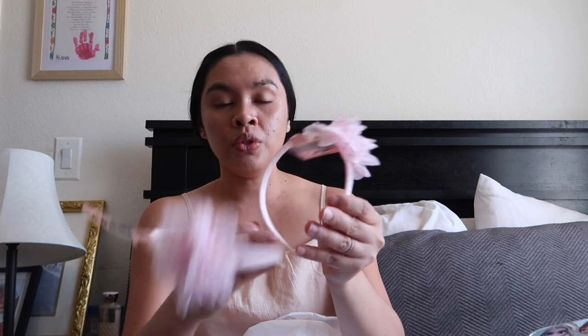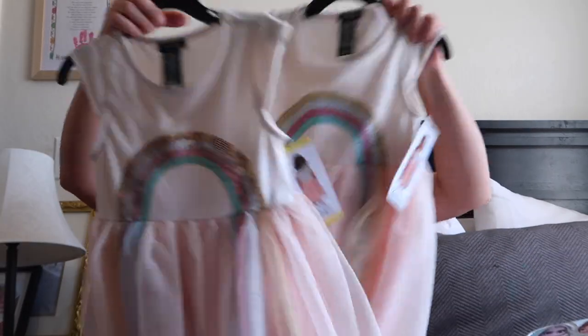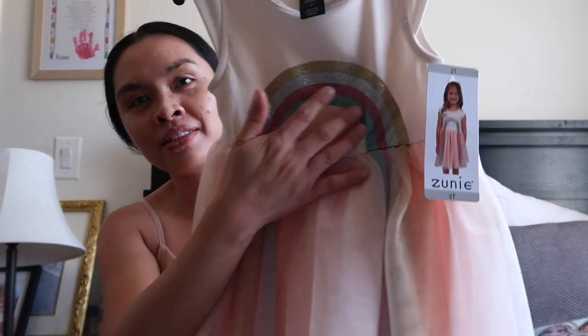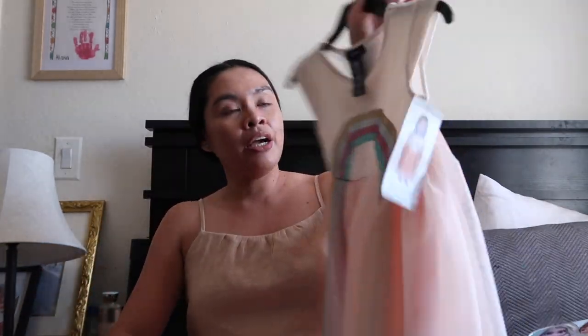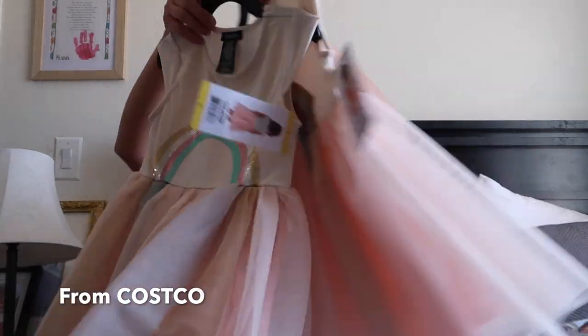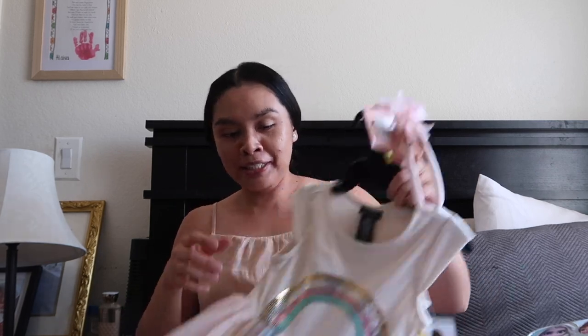For accessories I got two headbands for the first day of school. Actually, let me show you their first-day outfits too! This is their headpiece for the first day of school — it has a rainbow on a dress-type style. It's so cute! I got one for little Adeline and one for Alaya — they're going to match on the first day of school. It looks really nice!